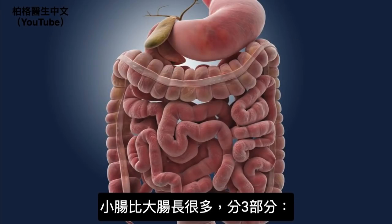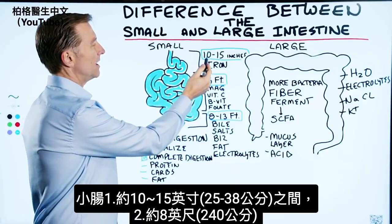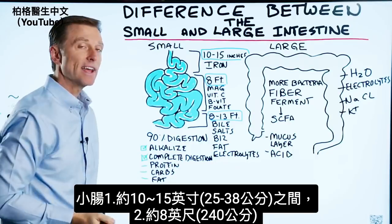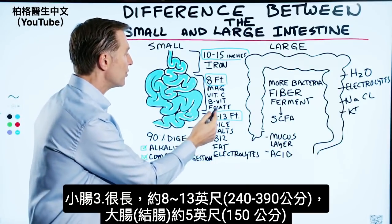One thing to know about the small intestine: it's a lot longer. There are three parts. The first part is about a little more than a foot — between 10 and 15 inches. The next part is about eight feet, and the last part is between eight feet and 13 feet.